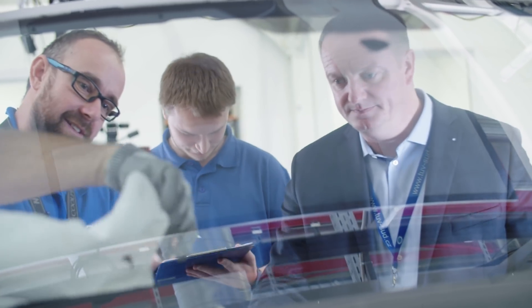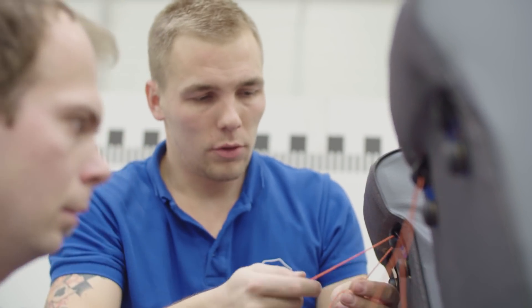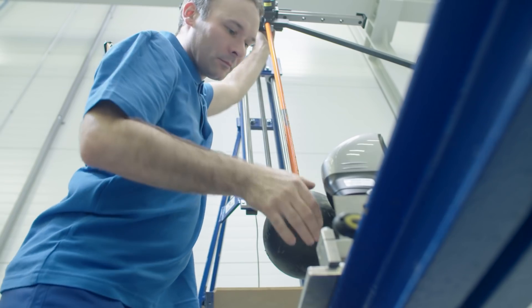The main USP of our passive safety laboratory is the consolidation and integration of all kinds of testing in one location. We are going to develop our laboratory according to future trends.